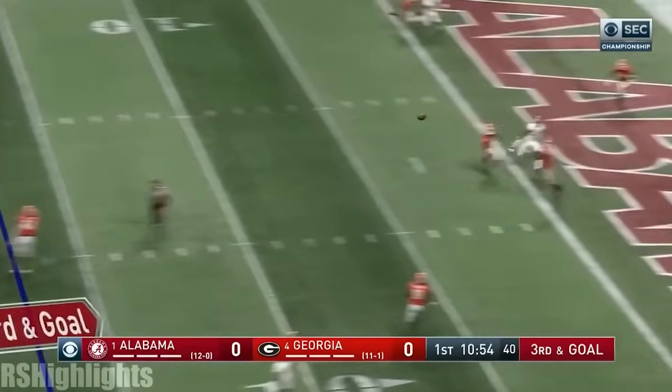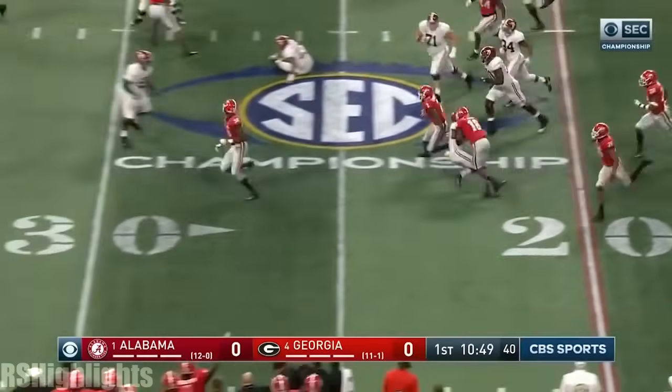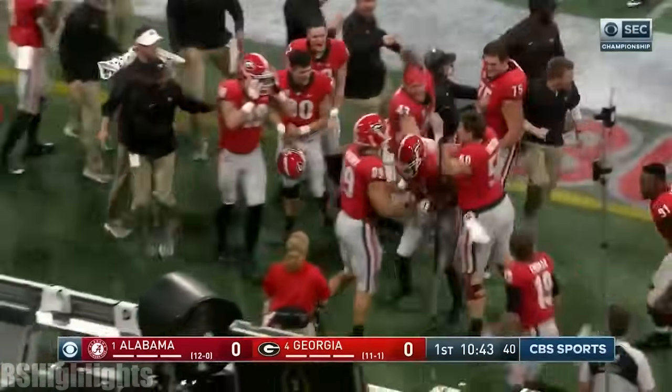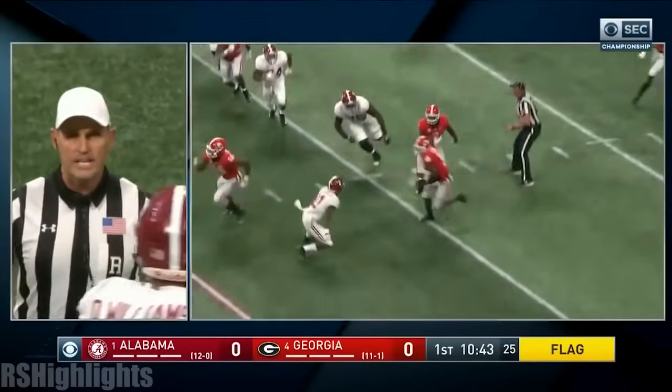Tagovailoa scans the field, fires to the end zone — it's intercepted. Richard LeCount for Georgia, going the other way. LeCount's got a convoy. What a turnaround — he turns and then comes back. What a play, after the interception.